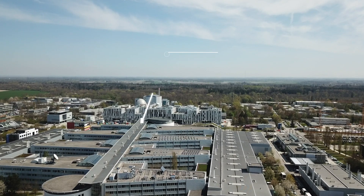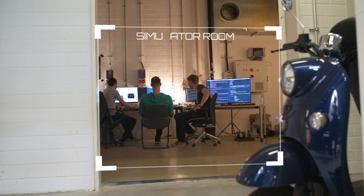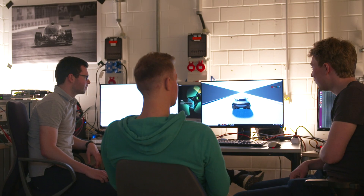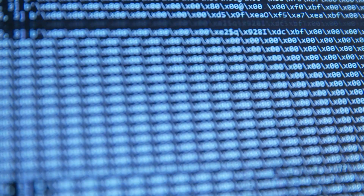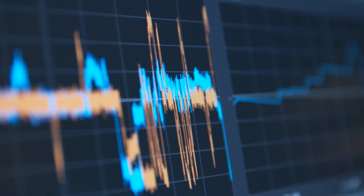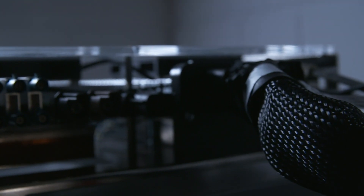Hi, my name is Johannes Betz. I'm a researcher at the Technical University of Munich and we are right here at the Institute of Automotive Technology. We are in the simulator room where we are developing our autonomous driving software. We are simulating the path planning, the vehicle dynamics of the car, and evaluating the performance of the vehicle and of course whether our software is working or not.